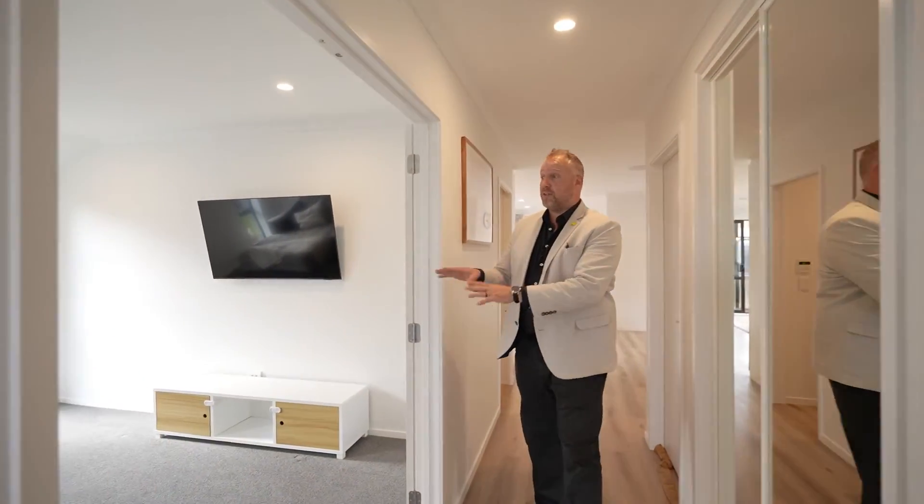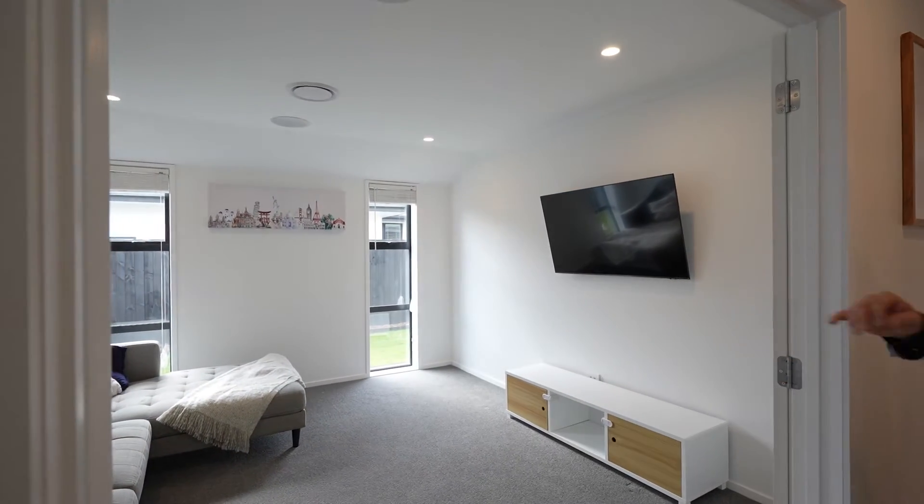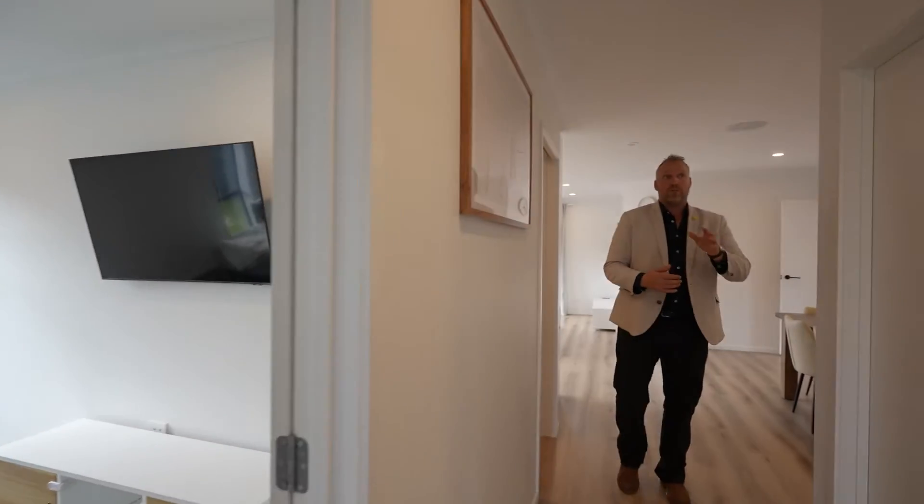Coming out of the office and back down into the house, the main living area is here on your left — really good size, two big tall windows, lots of space. Really good room for lots of different types of furniture.